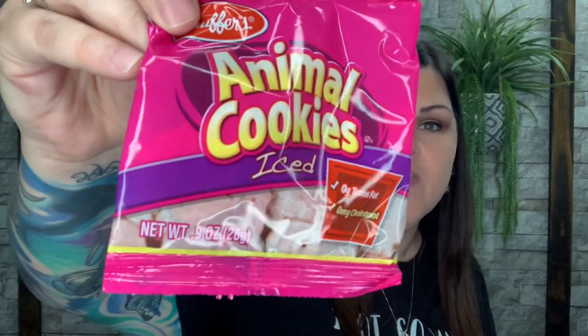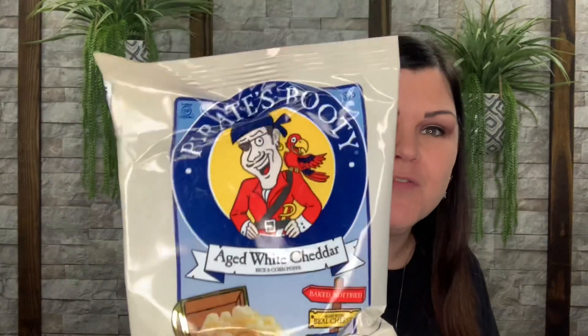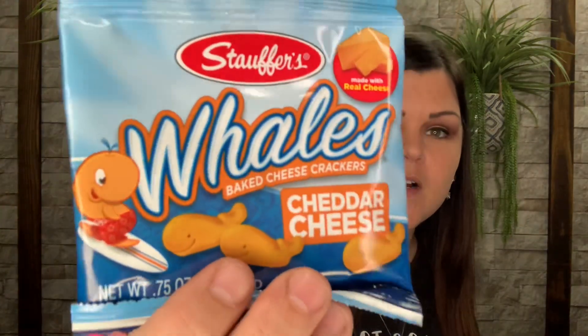I have some iced animal cookies with icing on top. Here is a Pirate's Booty — aged white cheddar popcorn from Pirate's Booty, which is always just funny. And then here's Whaley's baked cheese crackers — cheddar cheese. I've never seen those before but they look like they're going to be good. We have Goldfish cheddar, and we have Scooby Snacks — graham crackers, cinnamon.